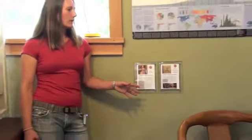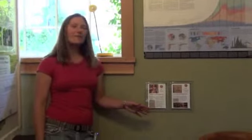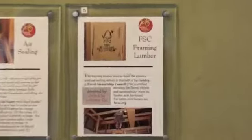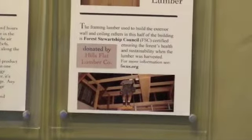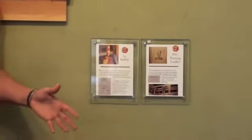When we were reframing the interior walls and new sections we used FSC certified lumber, which stands for Forest Stewardship Council. FSC certified lumber is a green product because it certifies that the trees being harvested are not being clear-cut — they're being replanted and harvested in a sustainable manner. That lumber was donated to us by Hills Flat Lumber here in Grass Valley, California.